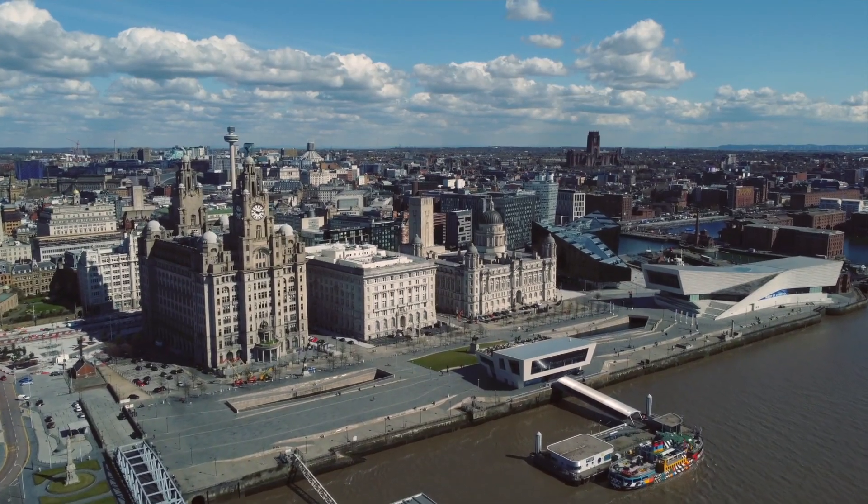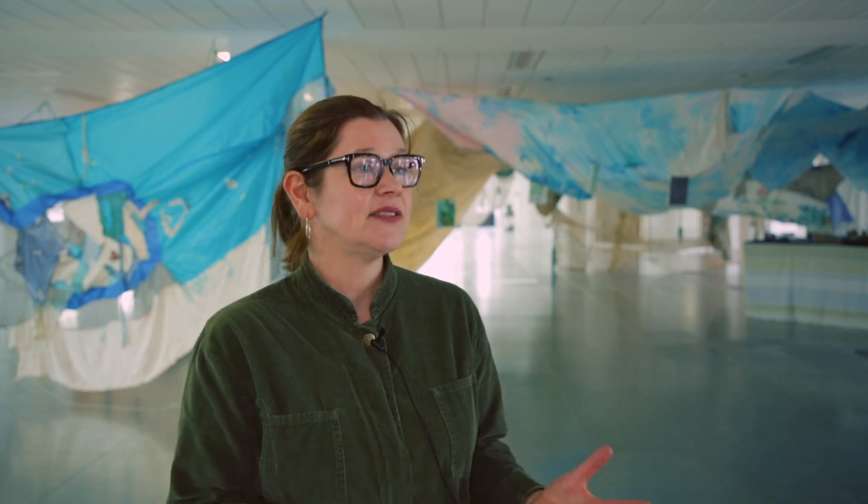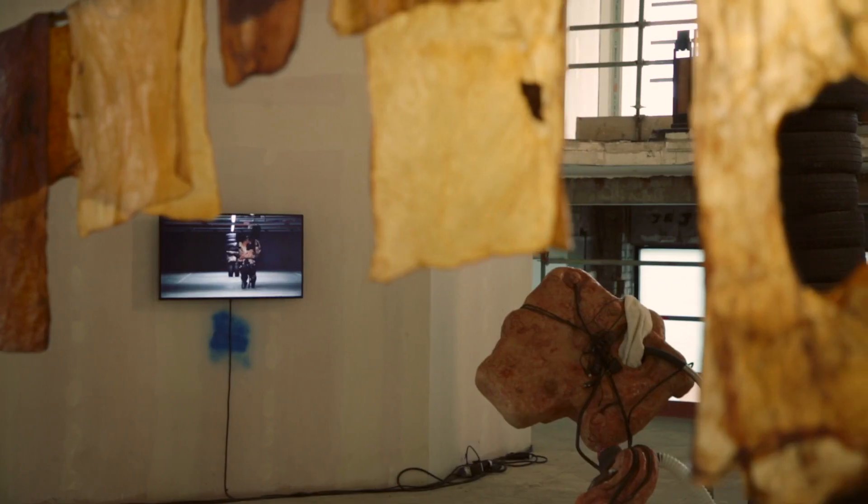The indoor exhibitions are spread across the city, so some of them are in venues that you know really well, like Tate Liverpool, FACT, Blue Coat, and Open Eye. And then what we've also done is taken over venues that you might not have been inside, or not been inside for a really long time.